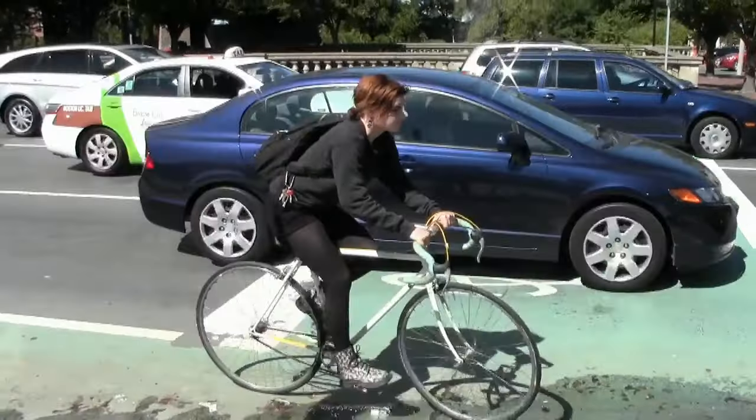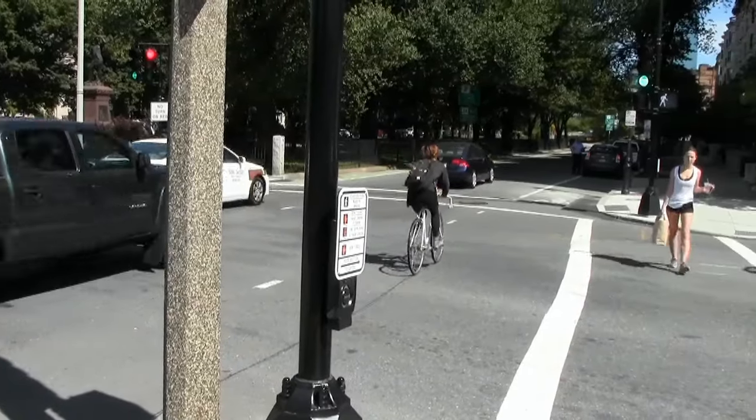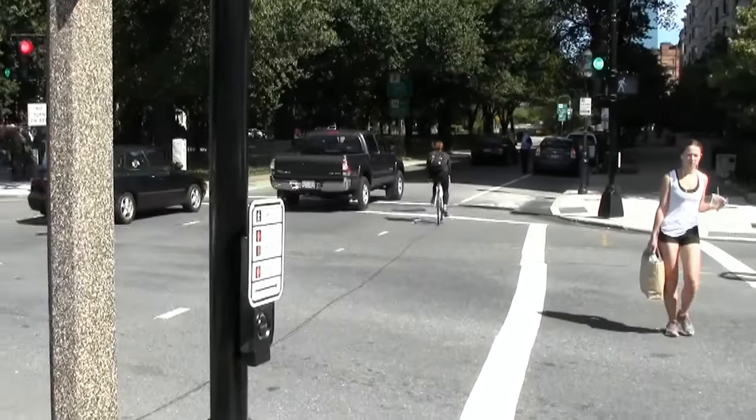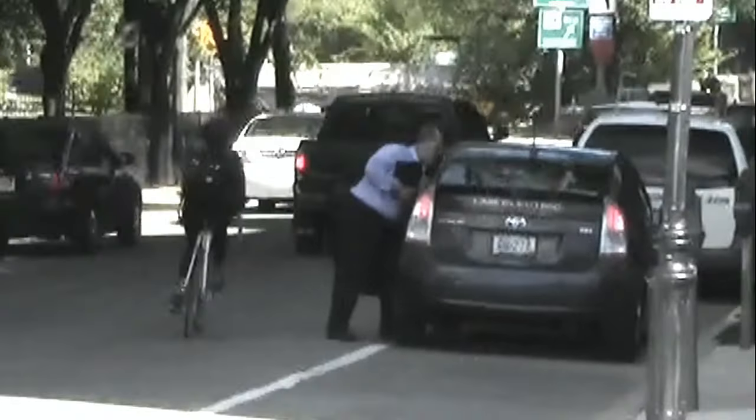This young woman moved out on the green light, but then she merged left around an opening car door, and she never once looked back for overtaking traffic. That's scary.